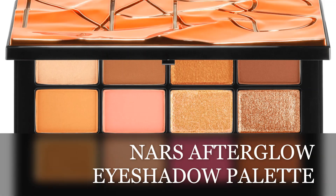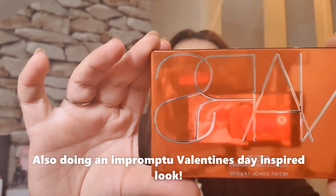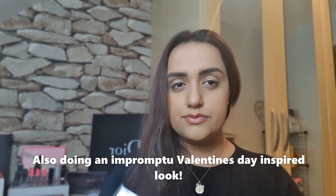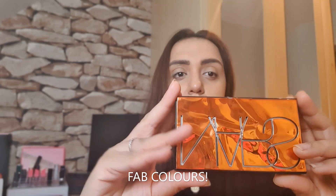Hi guys, welcome back to Makeup Skin. Today I am reviewing for you the NARS Afterglow Eyeshadow Palette. This is an amazing spring-summer 2020 palette, so let's get started.